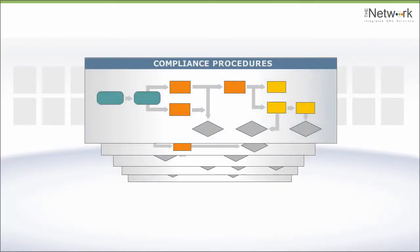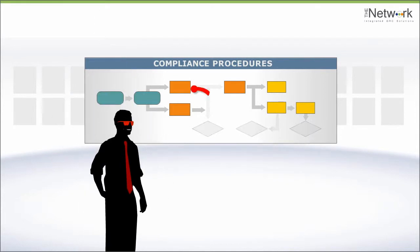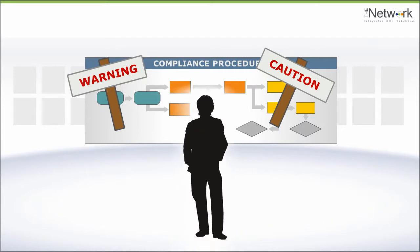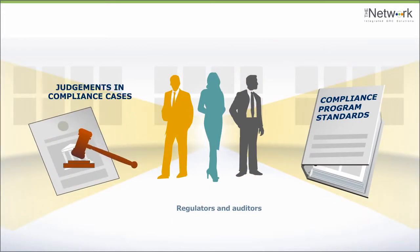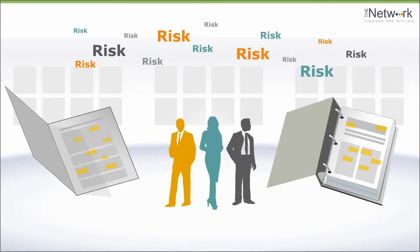Even well-constructed compliance controls can be evaded by rogue employees and ignored by obtuse ones. Regulators know this. That's why compliance program standards and judgments in compliance cases hinge on compliance risk, not compliance perfection.